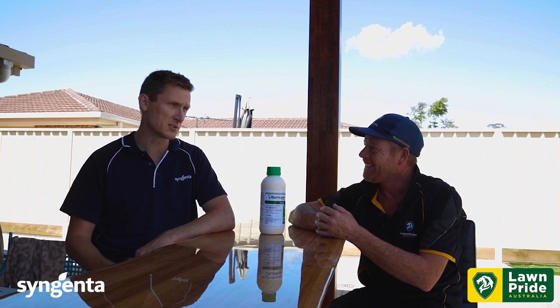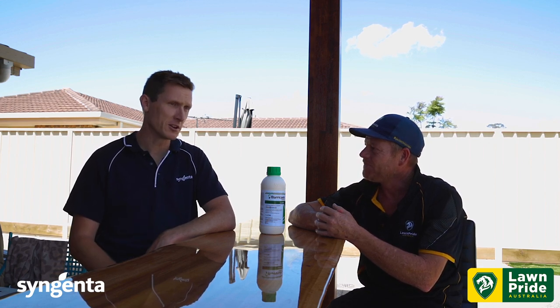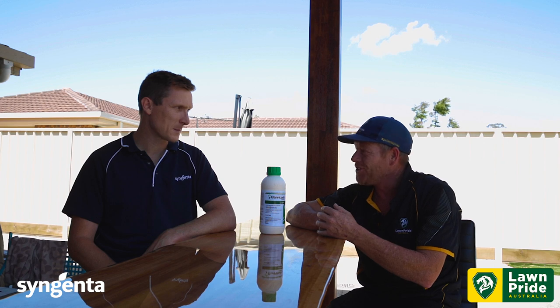It's really set and forget. We're talking couch grass, kikuyu, buffalo — whatever warm season variety you have — and you're happy because you're not having weeds. That's perfect for warm season varieties. Everyone loves a nice couch lawn, and you've got great control there.